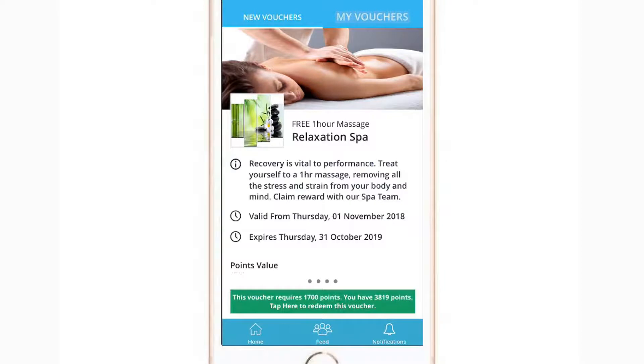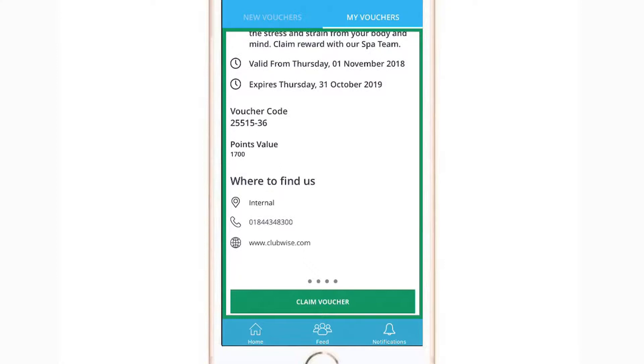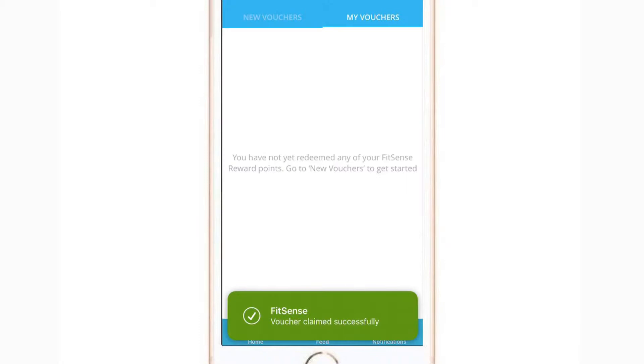A green border shows you the voucher is still valid. To claim the voucher, make sure to show a member of staff before selecting claim voucher. A confirmation message will pop up ensuring that you have shown this to your respective club. Once claimed, you can now enjoy your new reward.